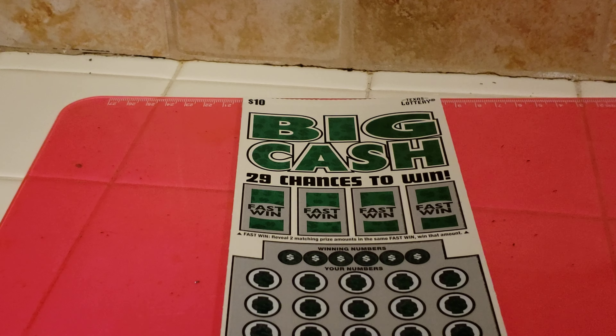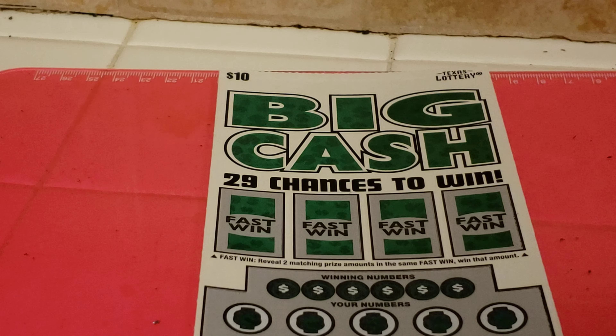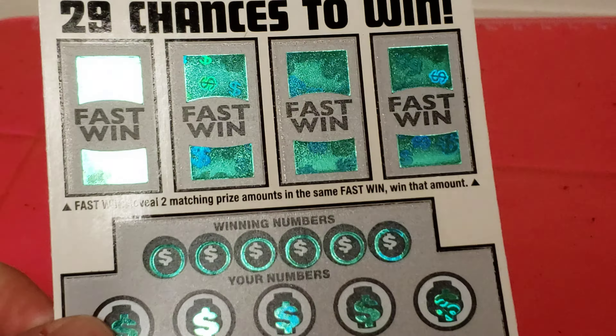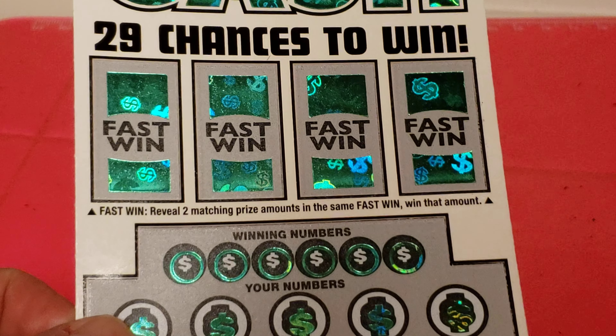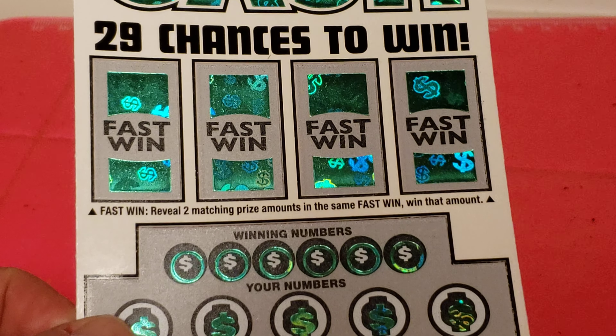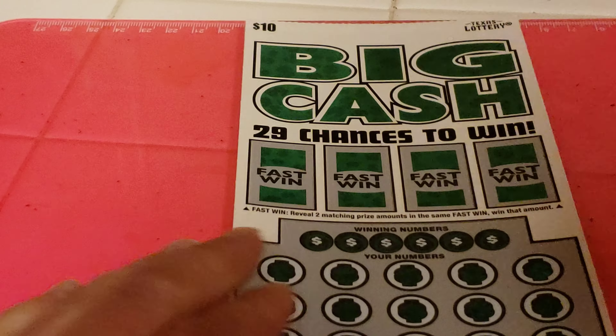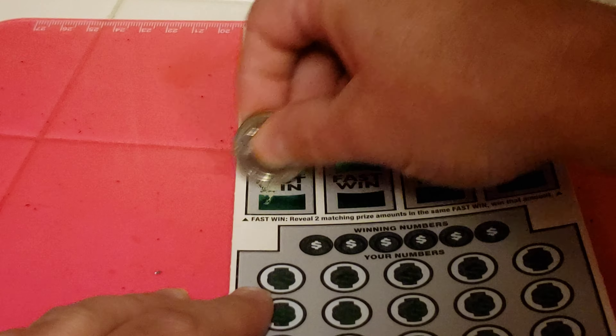Alright, here we go. Let's zoom in a bit. And then the fast win spots — reveal two matching prize amounts, the same fast win, win that amount. Do those first.